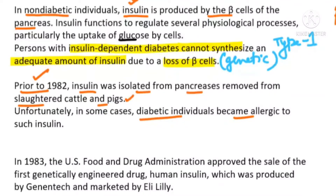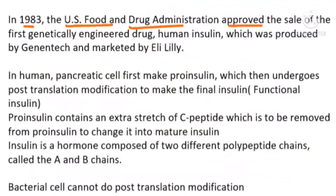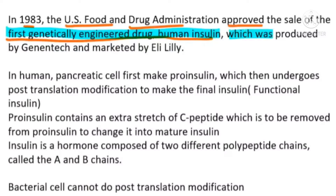In 1983, the US Food and Drug Administration approved the sale of the first genetically engineered drug, that is human insulin, also known as humulin. This was produced by Genentech and was marketed by Eli Lilly. This permission was given in 1983.